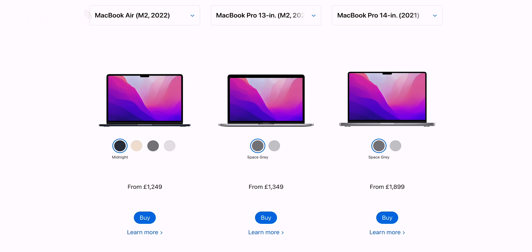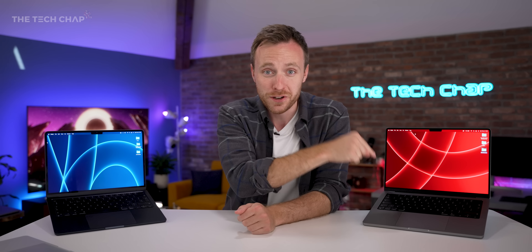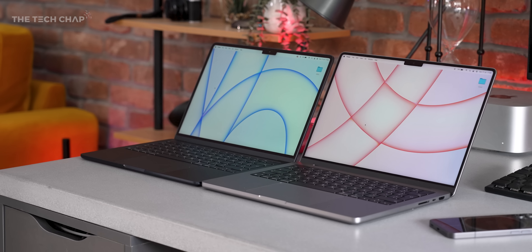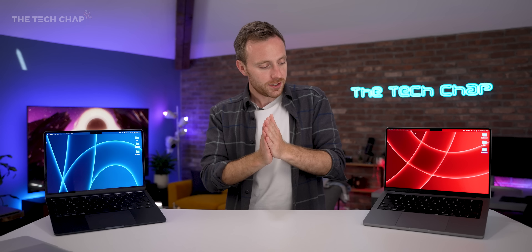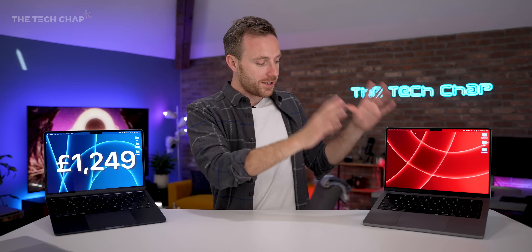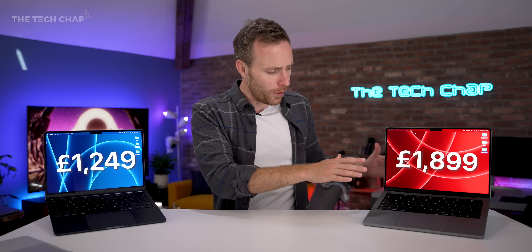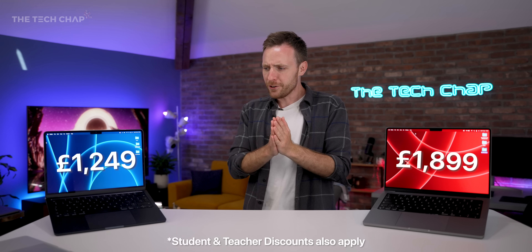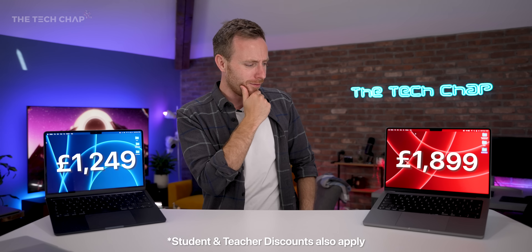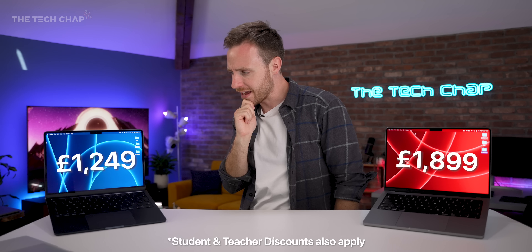If performance is something you're worried about, then the 14-inch Pro is what you should be considering anyway. So really it comes down to should you buy the Air or the 14-inch Pro? Let's start with the price: the Air is £1,250 here in the UK, whereas the Pro is £1,900 — that's £650 more.